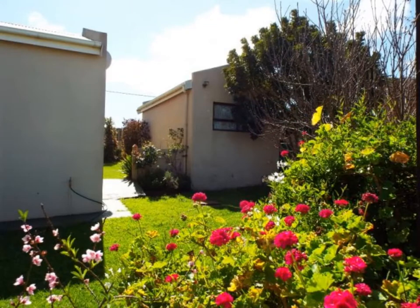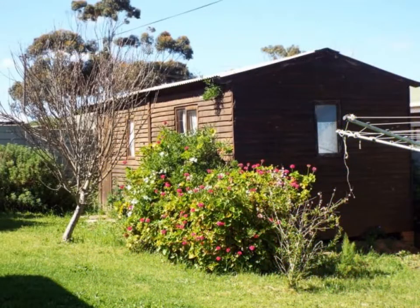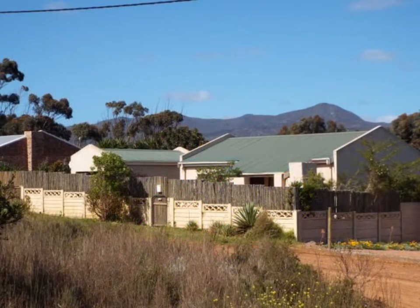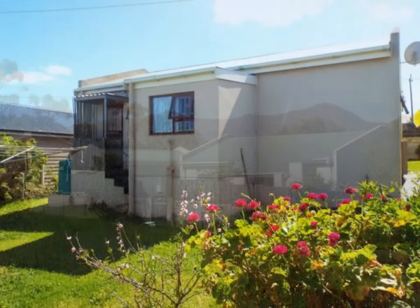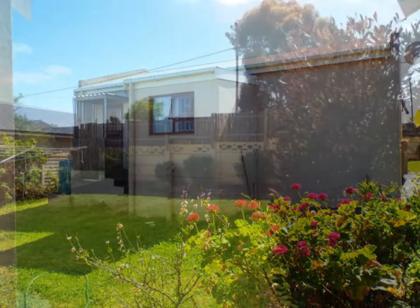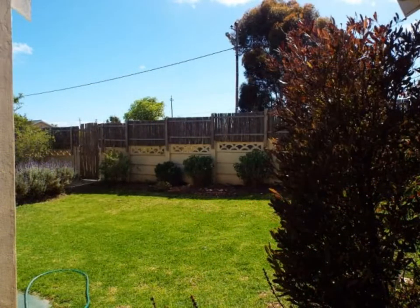This desirable property includes a single garage and a large Wendy house that can be utilised for storage, a studio or even a workshop, while the two 500-litre water storage tanks will go a long way to ensuring an ample supply to keep the pretty garden in bloom without making a demand on the area's natural resources.